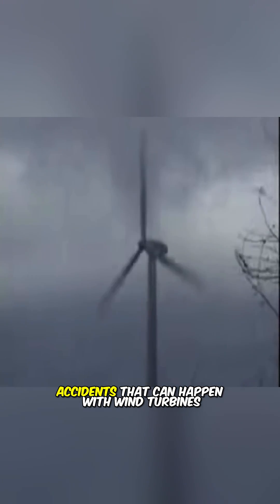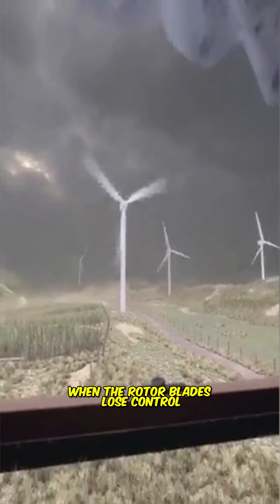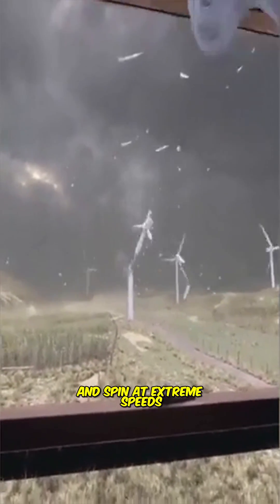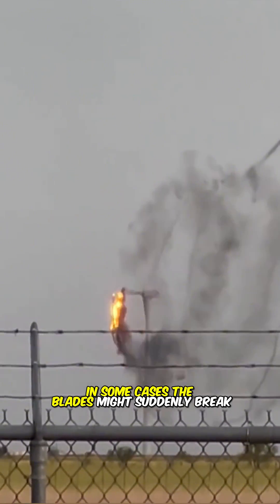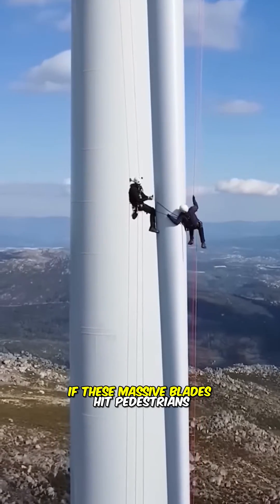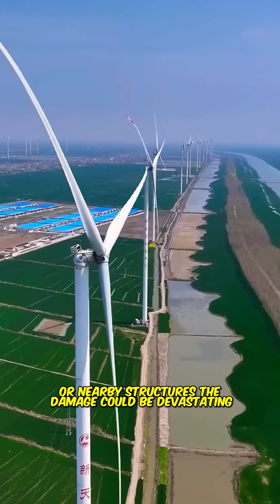This is one of the most dangerous accidents that can happen with wind turbines. When the rotor blades lose control and spin at extreme speeds, it can lead to disastrous outcomes. In some cases, the blades might suddenly break apart during high-speed rotation. If these massive blades hit pedestrians or nearby structures, the damage could be devastating.